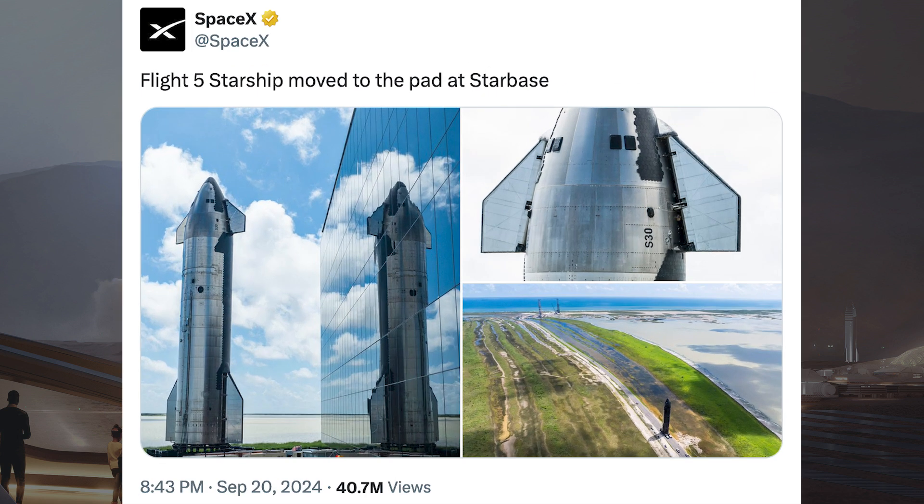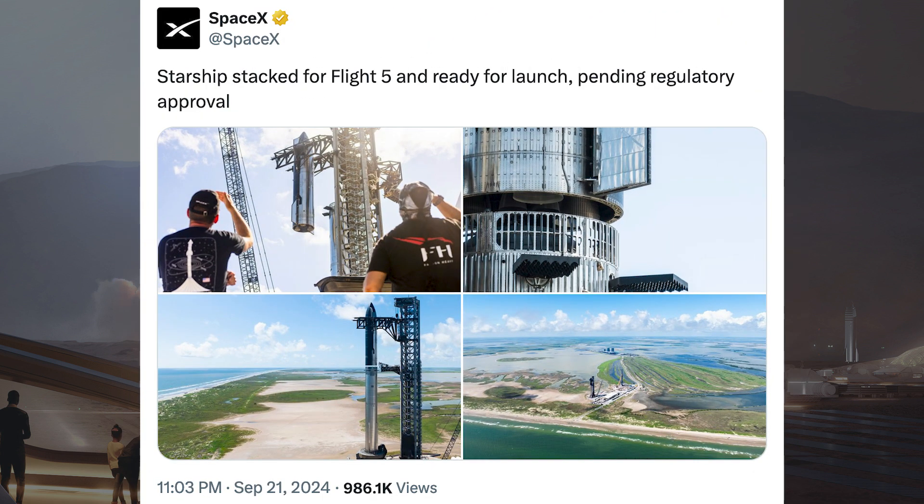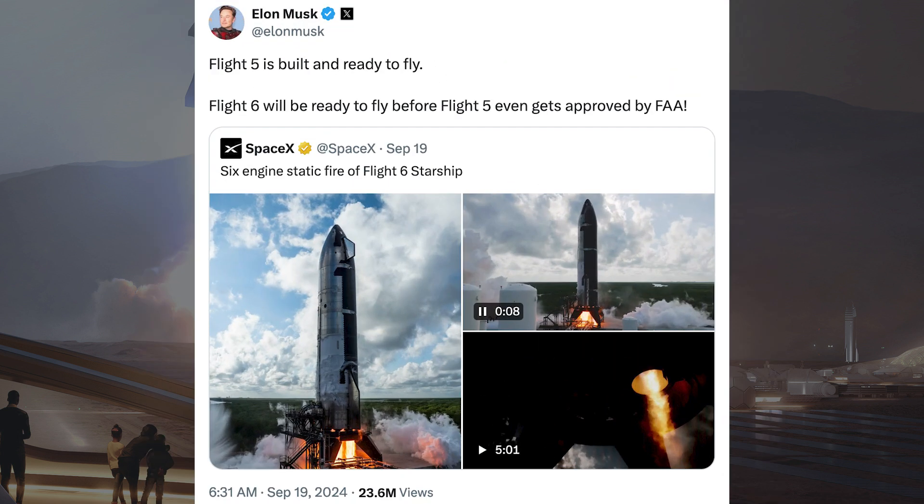SpaceX also posted some pictures of Starship 30 rolling to the pad, showing they are ready for Flight 5. After having rolled out both vehicles, SpaceX posted pictures of the fully stacked Starship, saying it is stacked for Flight 5 and ready for launch pending regulatory approval. Musk posted information about Flight 5 and Flight 6 vehicles, saying Flight 5 is built and ready to fly, and Flight 6 will be ready to fly before Flight 5 even gets approved by the FAA.